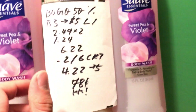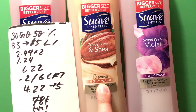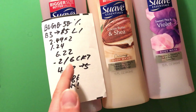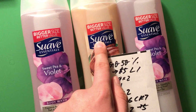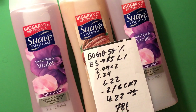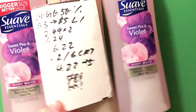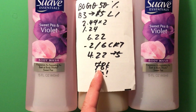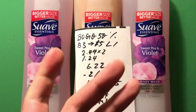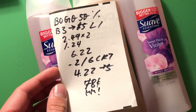Note: some body washes are two for $4.50, so if you buy three of those you'll fall short of $6. I got two of the $2.49 Suaves and one other to make sure I hit $6, because if you're short the CRT won't work as well. I calculated it would come to about $5.76, which isn't 98% of the way to $6.